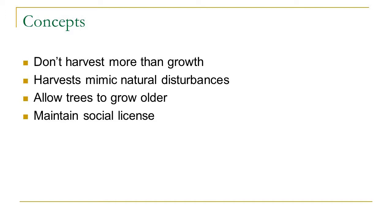Some basic concepts for sustainable management, regardless of forest type: not harvesting more than you're growing — which is a particular challenge with oak — having harvests that mimic natural disturbances with small or larger openings while leaving dead and down trees and standing snags, allowing trees to grow a bit older, and maintaining a social license to practice forestry.